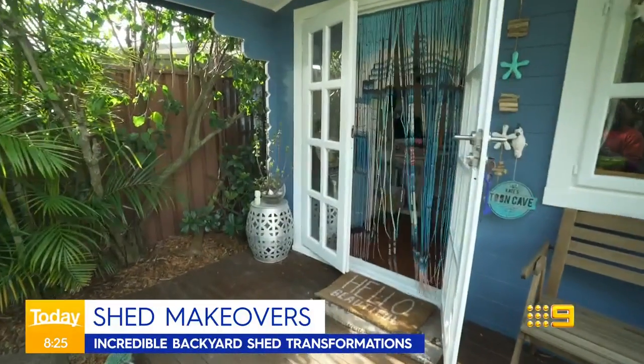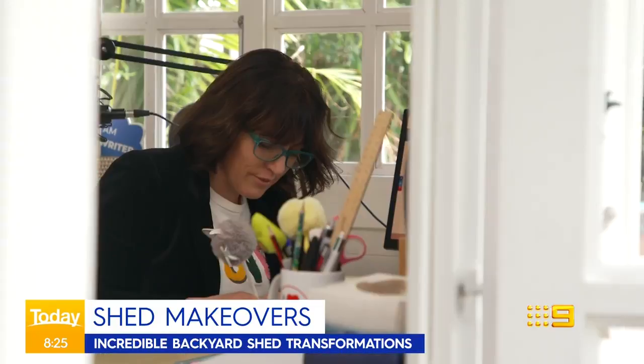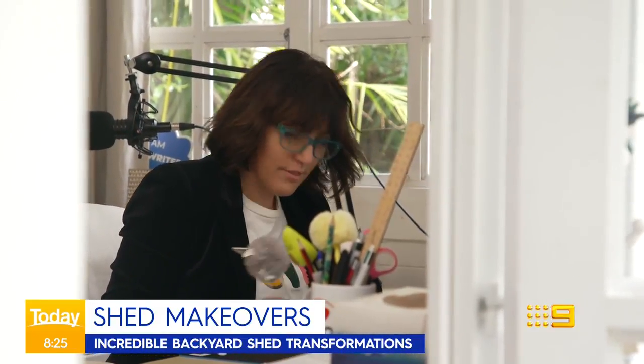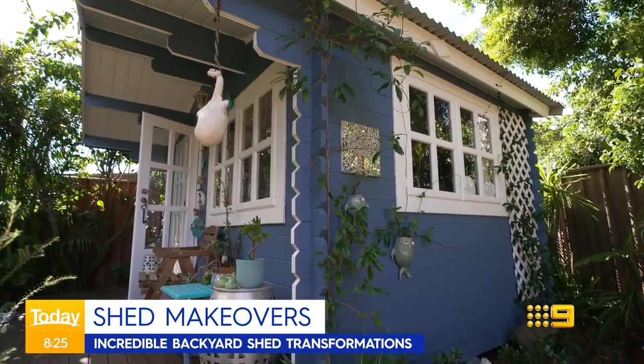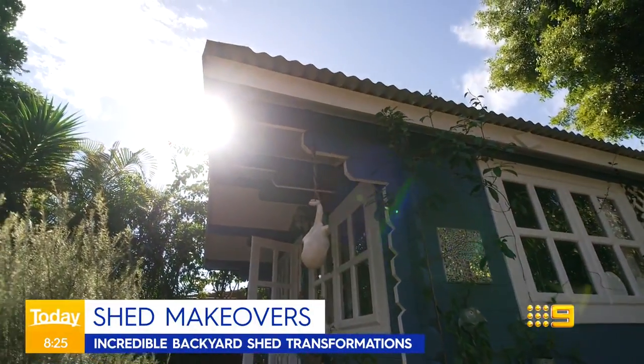However, they do agree it's added value to their homes and, most importantly, given their families peace of mind during lockdown. Look, it's not a granny flat and obviously it didn't cost as much as a granny flat, but it's a great little space. I think it definitely has added appeal and value to the house.